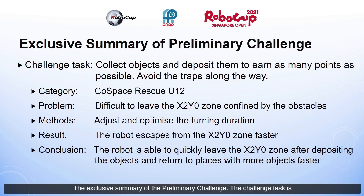The executive summary of the preliminary challenge: the challenge task is to collect objects and deposit them to earn as many points as possible. Along the way, we must avoid traps.